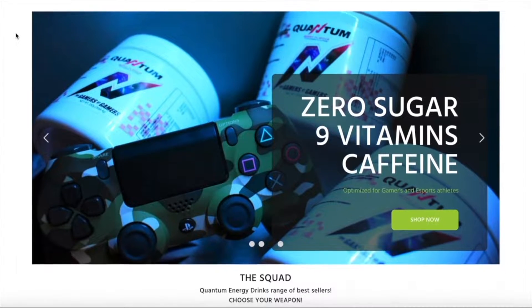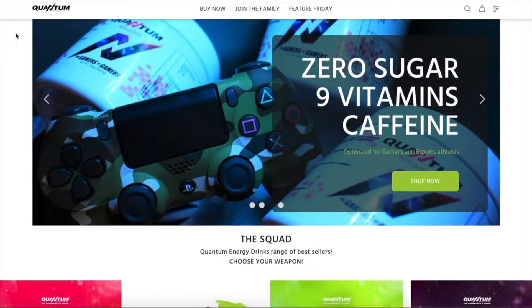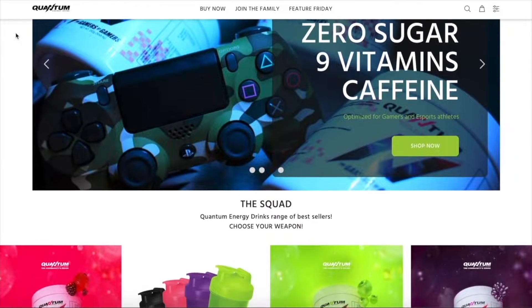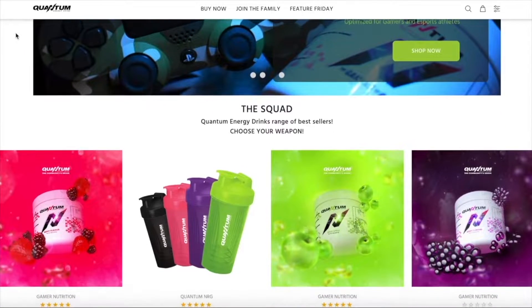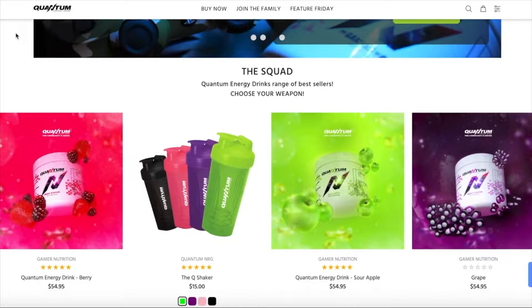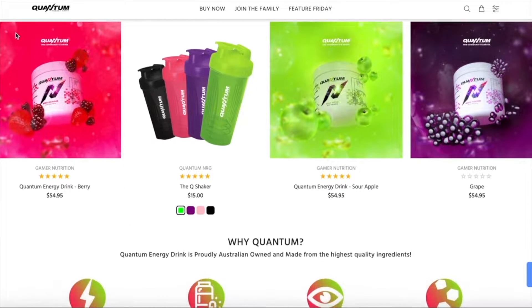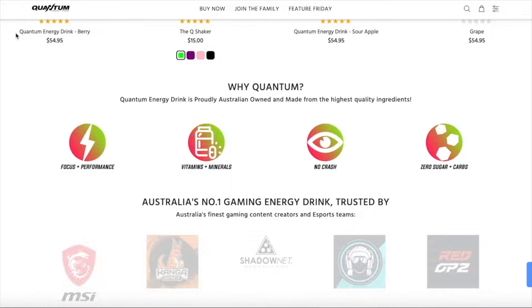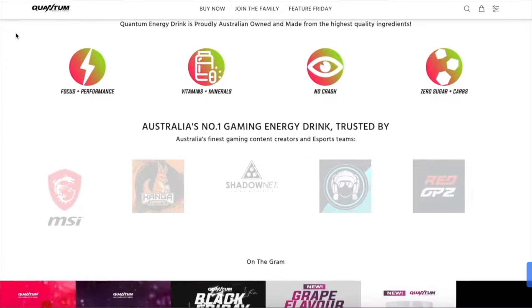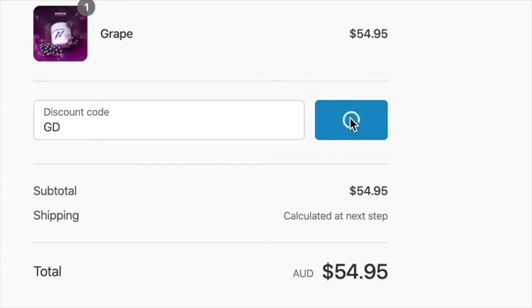Stay in the zone during your next esports tournament or give yourself a pick-me-up during late night gaming sessions and punishing live streams with Quantum Energy. Created for gamers by gamers, this sugar-free energy drink offers a balanced blend to give you a noticeable boost of energy without the nasty crash. Quantum energy drink is easy to carry around during gaming conventions or while you're on the road — no need to lug around heavy cans with this compact and lightweight tub that fits easily into a backpack. Use the link in the description and check out with code GD for 10% off all orders.